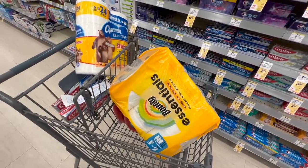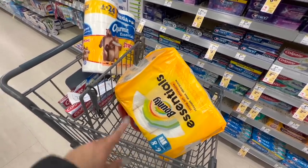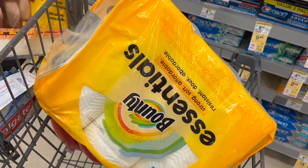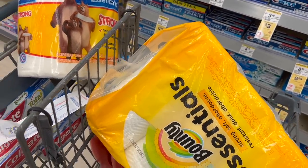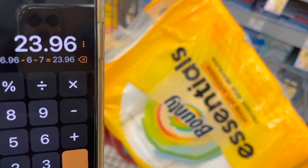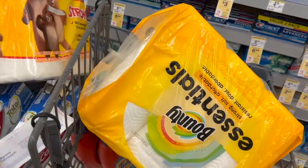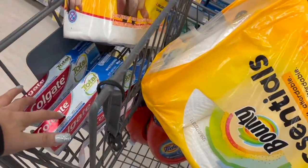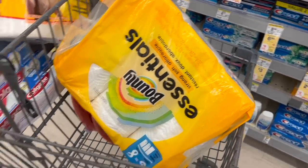Plus $15.96 for the Colgate toothpaste, for a pre-coupon total of $36.96. Subtract $6 in coupons for the Charmin, Bounty, and Tide deal, and $7 from the Colgate coupons, bringing the total down to $23.96. Then I get back $8 in cash rewards from the paper perk, $6 from the digital spend-$25 perk, $8 from the Colgate deal, and $6 as a register reward from the Charmin, Bounty, and Tide deal.